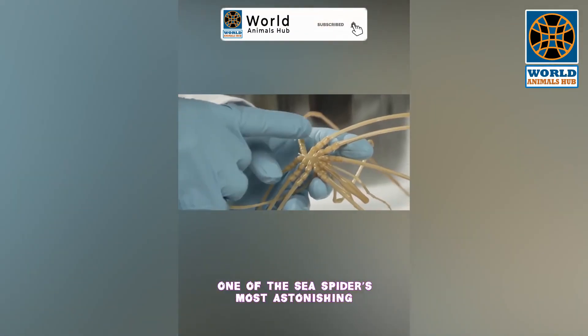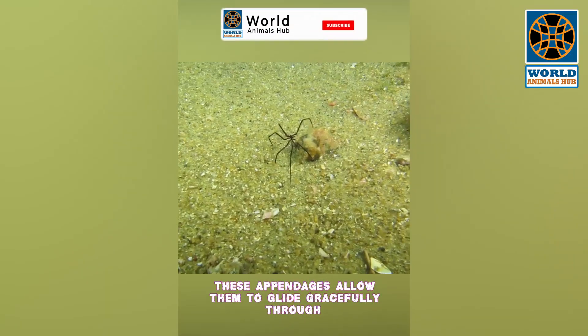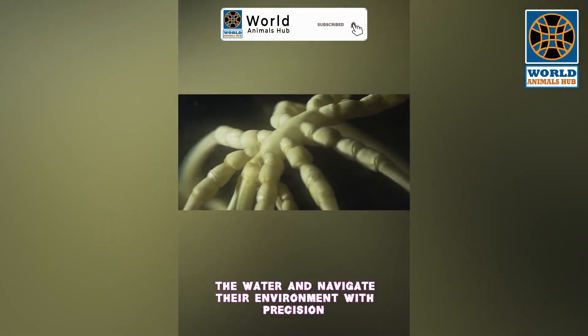One of the sea spider's most astonishing features is their incredibly long, delicate legs. These appendages allow them to glide gracefully through the water and navigate their environment with precision.